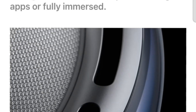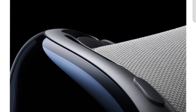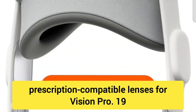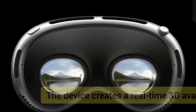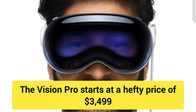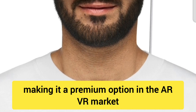Fact 17: Apple ecosystem integration. You can connect Vision Pro seamlessly to your Apple devices, from iPhone to Mac, for expanded functionality. Fact 18: Customisable lenses for prescription wearers. Apple partnered with Zeiss to create magnetic, prescription-compatible lenses for Vision Pro. Fact 19: 3D avatars for FaceTime. The device creates a real-time 3D avatar for FaceTime calls, making video calls feel more personal. Fact 20: High price point. The Vision Pro starts at $3,499, making it a premium option in the AR-VR market.